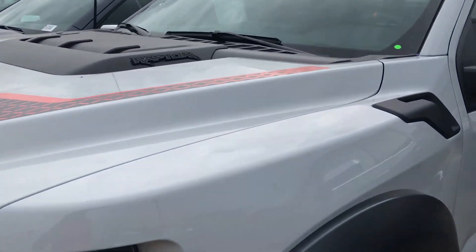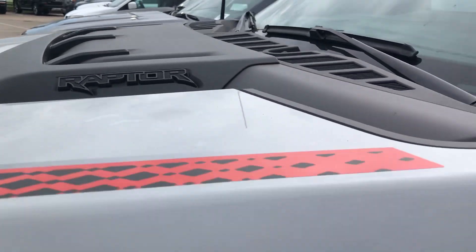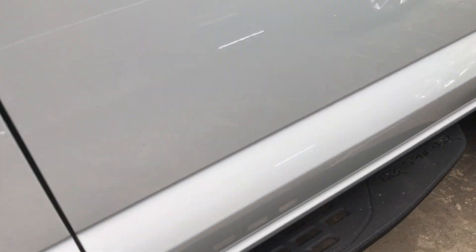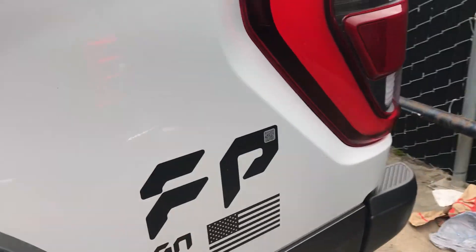It comes with the Raptor logos almost everywhere around the truck. They put the logo on the hood, put another logo right here, and you can see another logo on the back — there are Raptor logos all over this thing.